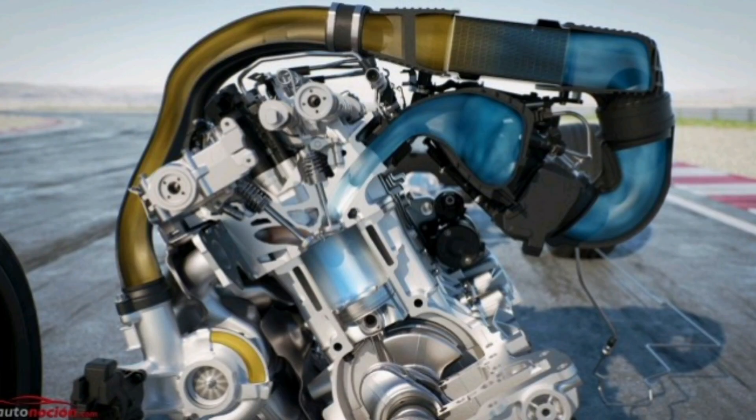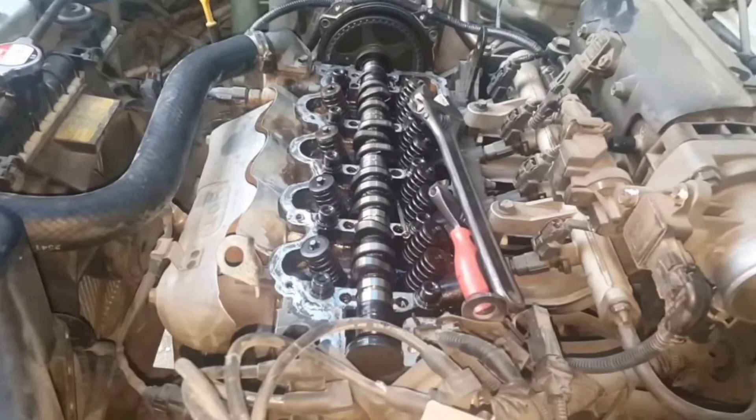5. Increased water consumption: If water is used instead of coolant, the engine may require greater amounts of water to constantly replace what is converted to vapor during normal operation. This may result in the need for more frequent maintenance of the cooling system.